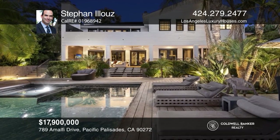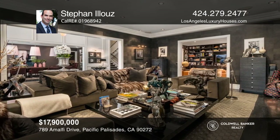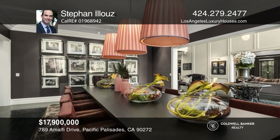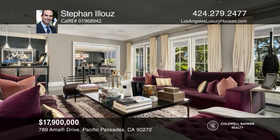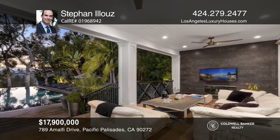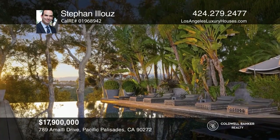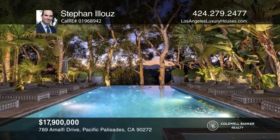Never before on the market, this truly magnificent gated private traditional home is located on one of the most coveted streets in the Palisades Riviera. On almost half an acre, this exquisite custom-built home boasts the finest possible finishes, fixtures, and amenities throughout. The gorgeous backyard is surrounded by manicured landscaping and mature trees, highlighted by an infinity Bali-style pool with spa. It is the ideal retreat for living and entertaining the ultimate California luxury lifestyle. Stephan Elous is ready to answer any questions you may have. Give him a call today.